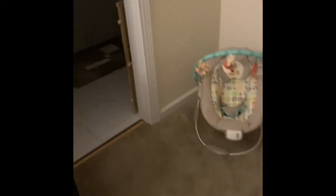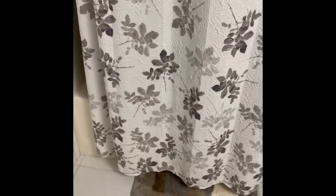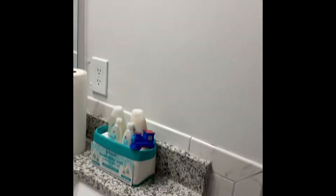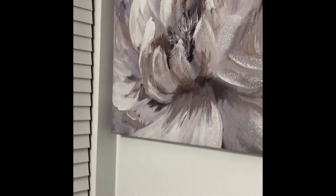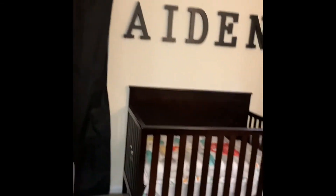Come over here, this is his bathroom. So his shower curtain, which is really simple in here, a frame, a picture, and his bath. Yeah, that is Aiden's room.